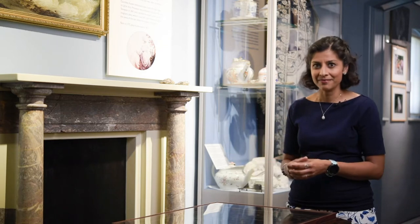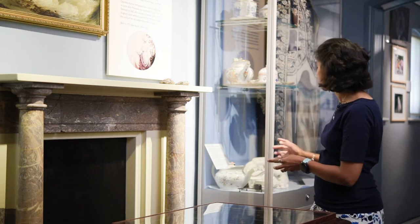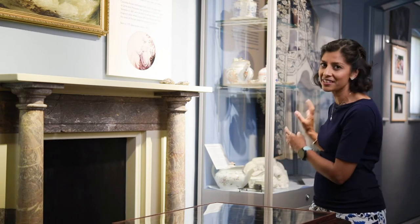Welcome back to Lyme Regis Museum. I want you to take your mind back to around the 1800s when elegant tea parties were at the height of fashion. In the cabinet behind me you can see some beautiful porcelain teapots and teacups from Jane Austen's time.